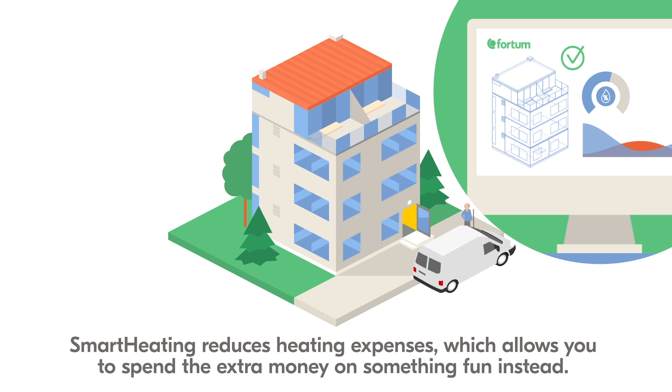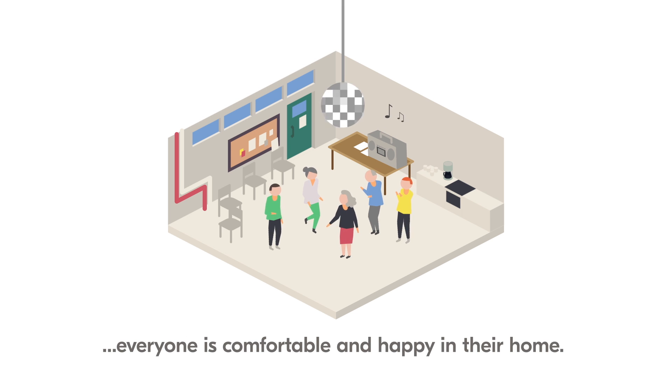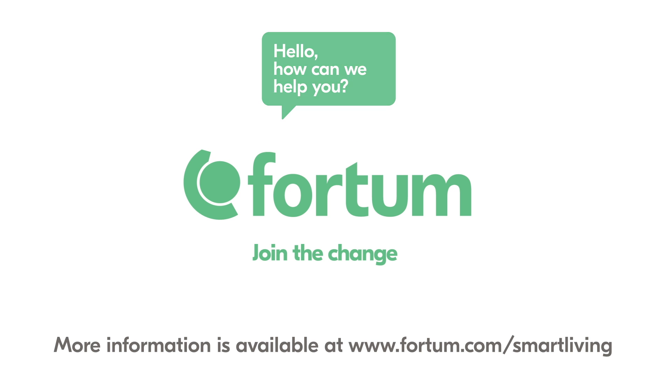Smart Heating reduces heating expenses, which allows you to spend the extra money on something fun instead. When the temperature is just right, everyone is comfortable and happy in their home. More information is available at fortum.com/smartliving.